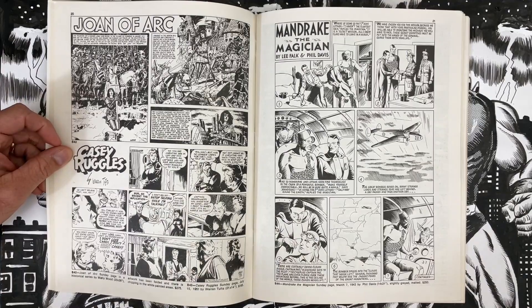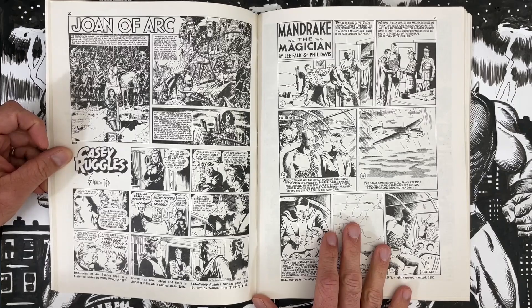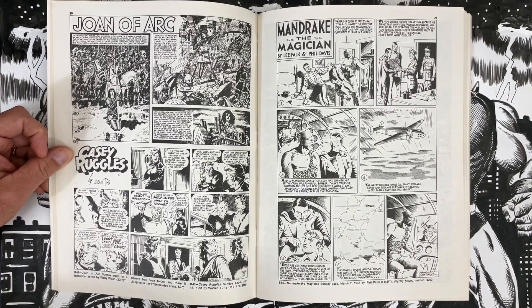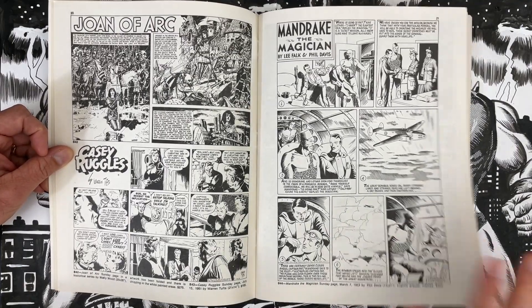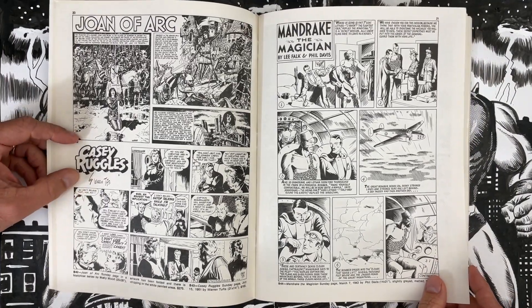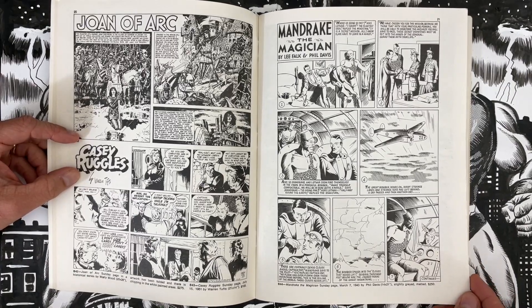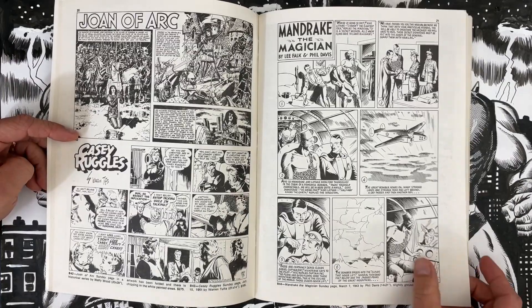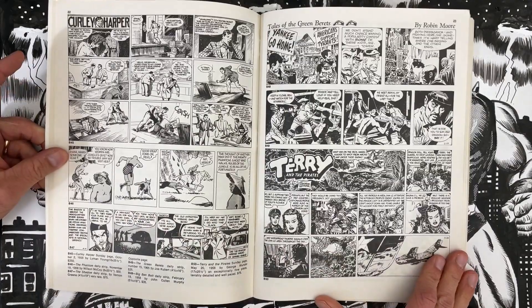Joan of Arc, Wally Wood — 20 by 28 inches, that's a stunning piece for only $275. There's a lot of ink on that page. That's a good looking Wally Wood. Casey Ruggles, $165, Sunday page. Mandrake the Magician, Lee Falk and Phil Davis, $250. There are international fans probably out there right now cussing us for not paying the proper respect.